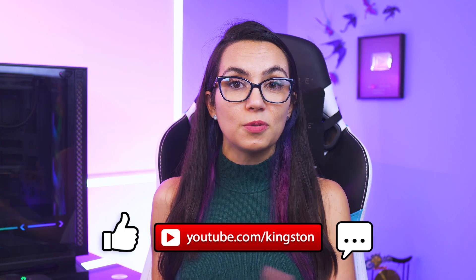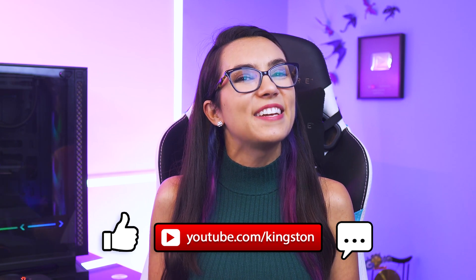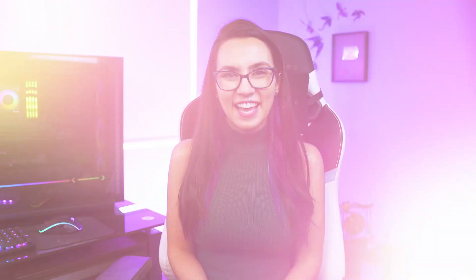If you find the tips in today's video useful, please feel free to like this video, subscribe to this channel, and ring that bell so that you don't miss out on any future tech tips.